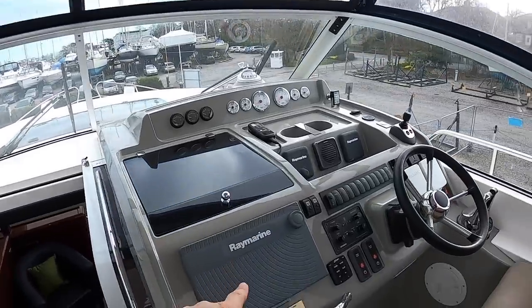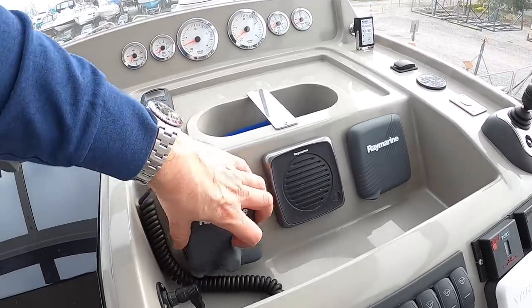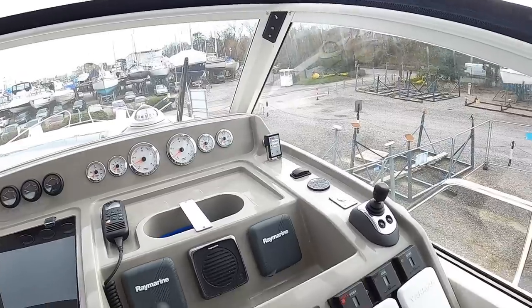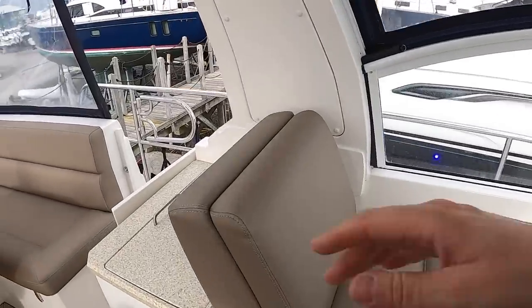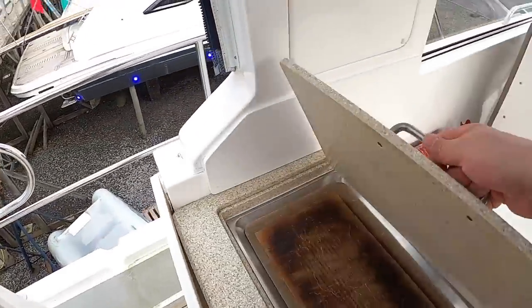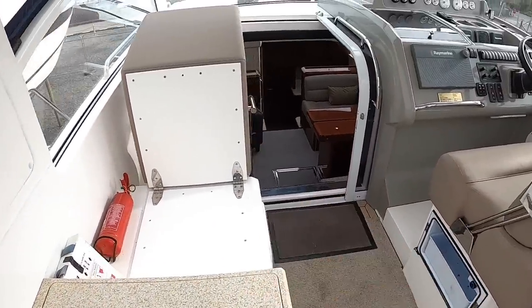There's a multi-function display on this side and the autopilot tucked away underneath, along with engine instrumentation. On the other side there's another seat that tilts forward — there is a barbecue underneath there, and in fact there's also a fridge underneath that seat as well.